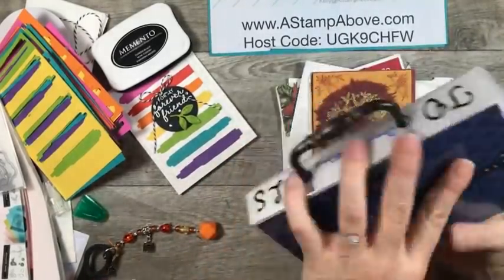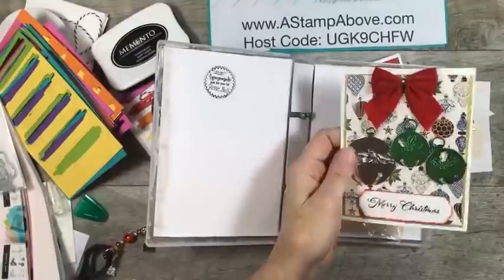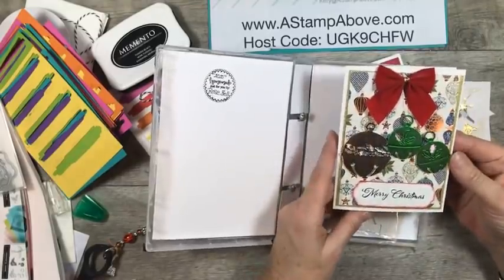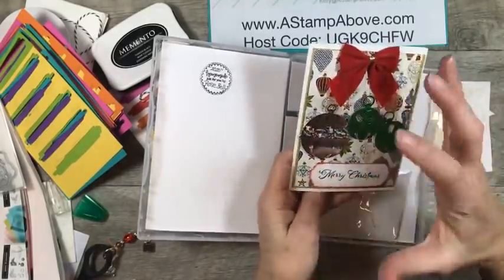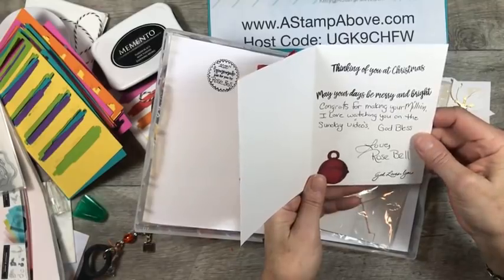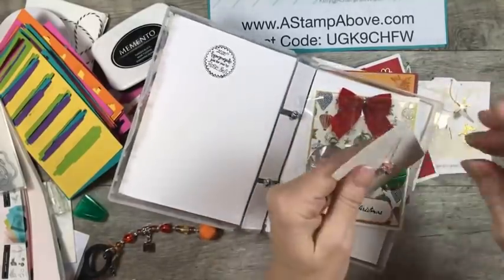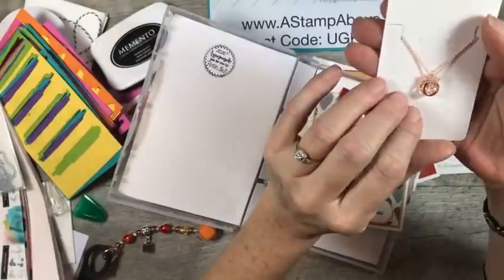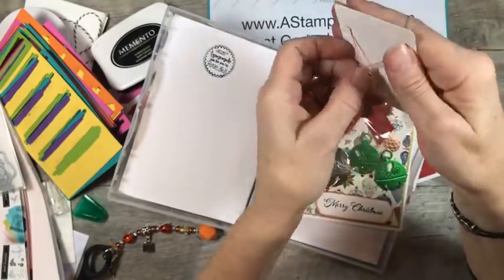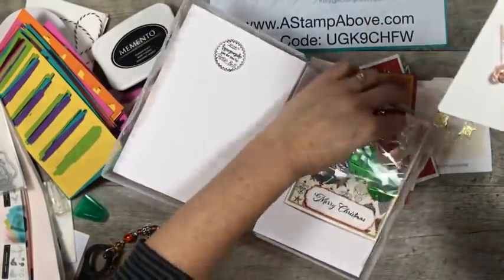Look at this — it's got a little handle on it! This is from my good friend Rose Bell. Rose is also a team member. Look at this beautiful card — there's so much shining about this. She says, congrats for making your million. I love watching you on the Sunday videos. God bless, love Rose. Look what she sent me — I opened this up and it's like rose gold. It's a little crown with a suspended pink diamond in it. It's so pretty, Rose — I was just so touched by that. Thank you so much. Absolutely beautiful.